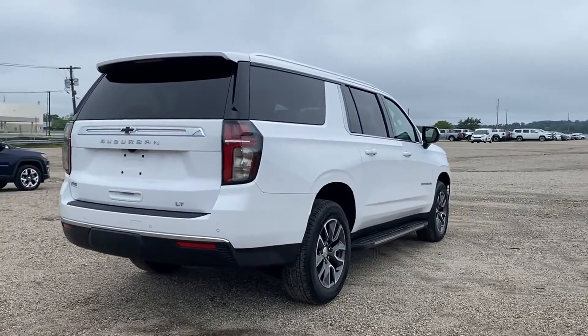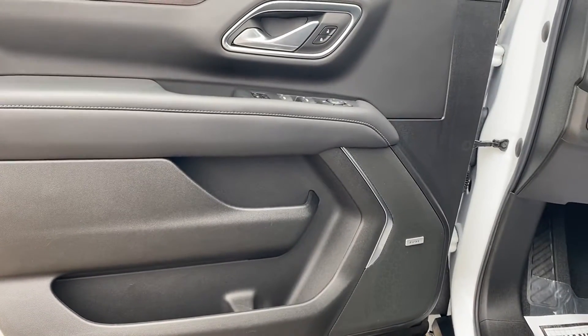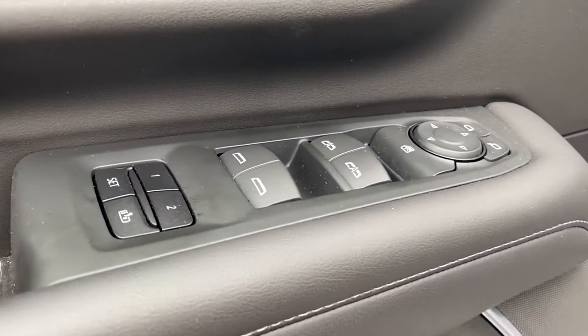Additional features include multi-zone air conditioning, four-wheel drive, parking aid sensor, third-row seating, and heated side view mirrors. Visit our dealership soon and start driving today.